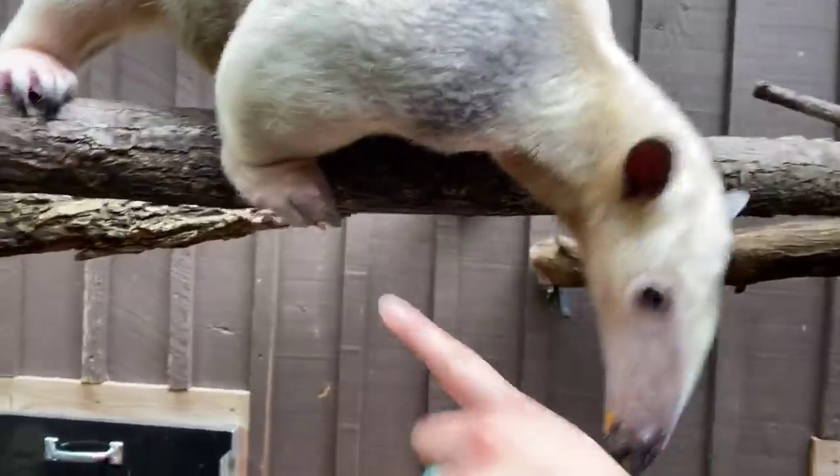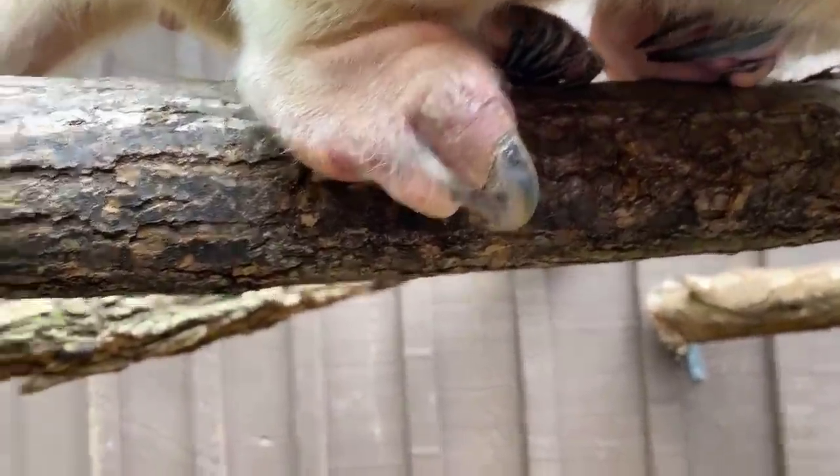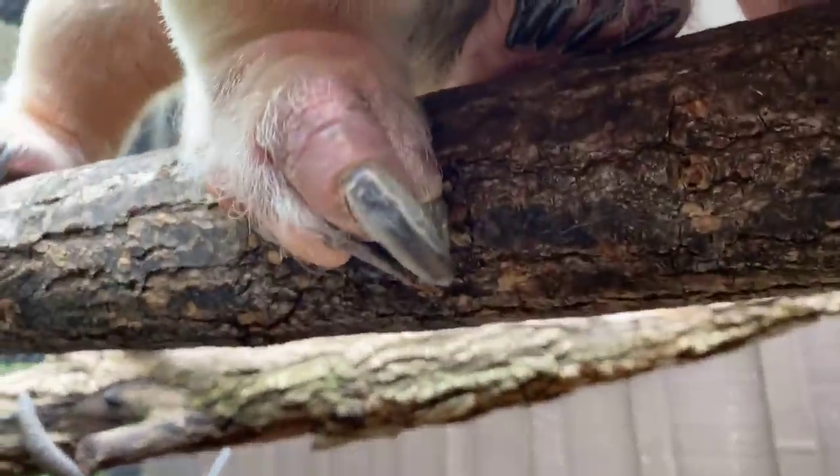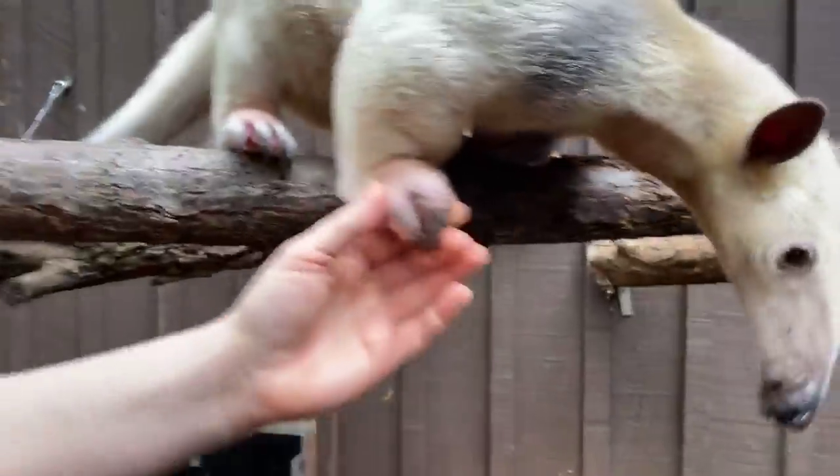If you can see on his front foot here, they have four toes, but that middle toe has a very, very long claw, and they use that claw to tear open termite mounds. They will also use those claws as a defense mechanism.